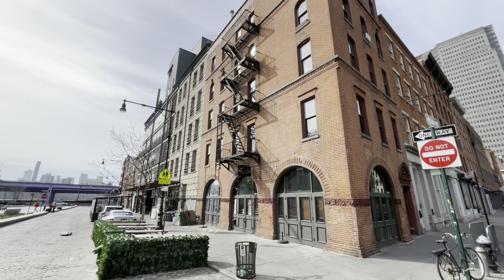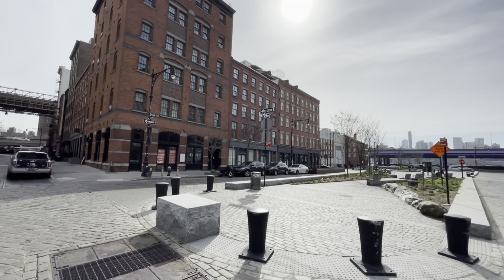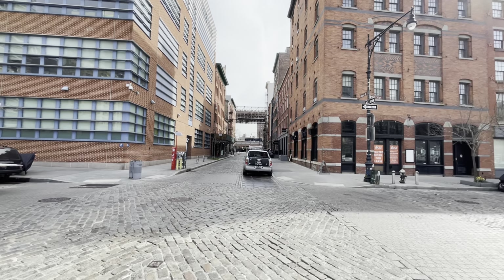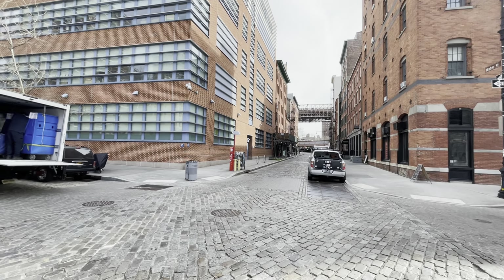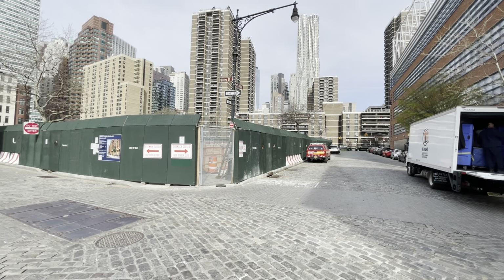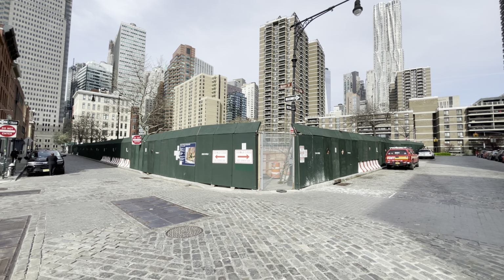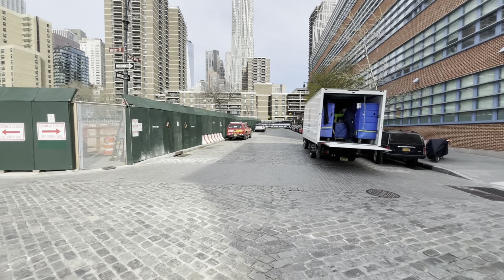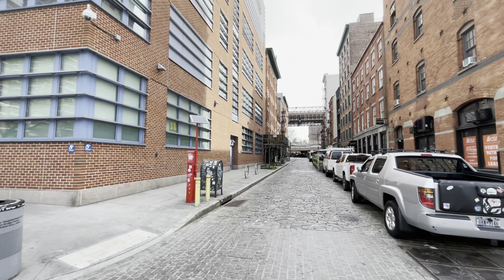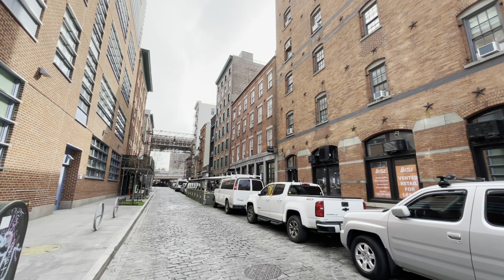We're right along the East River and we'll be seeing great views of it in just a little bit. We'll see the Brooklyn Bridge a couple of times on this tour. You may have also noticed some construction going on to our left — there's a brand new residential building going up. Hopefully that won't interrupt any nice views for people here in this part of town.